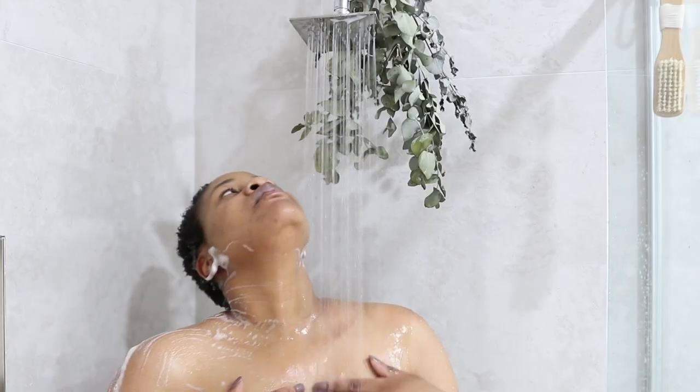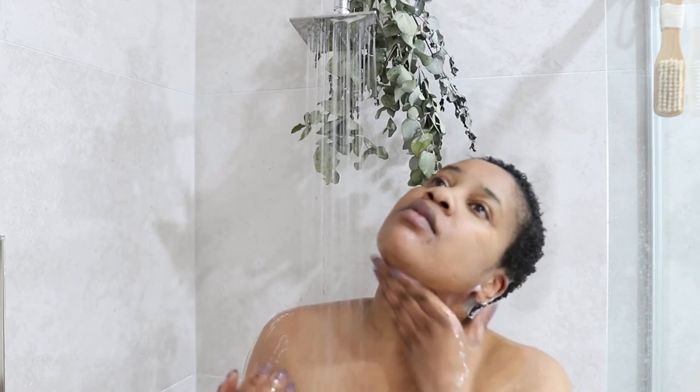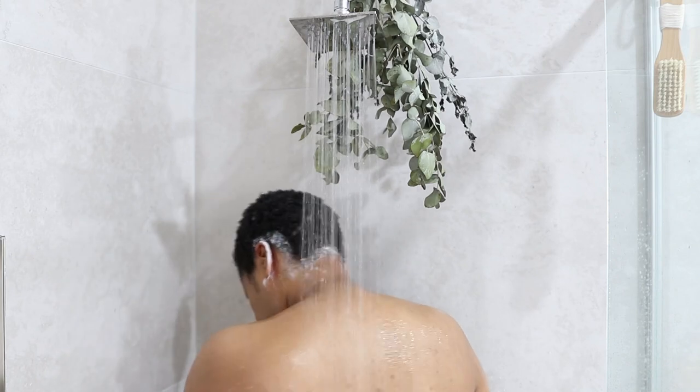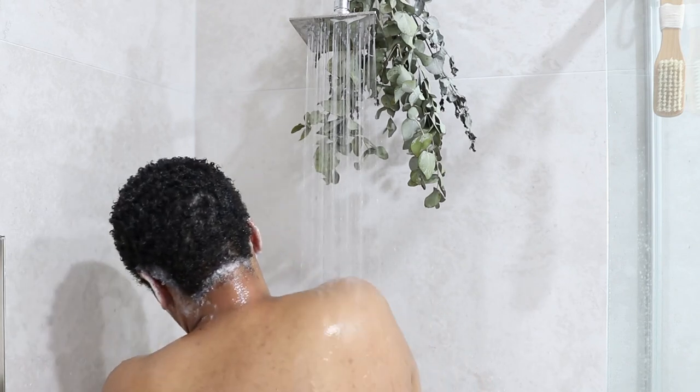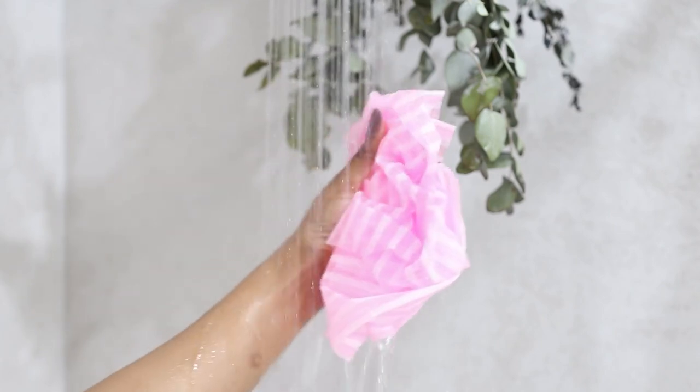I just wanted to mention that it is important to take warm showers if you're going to be doing a whole pamper routine, because you're going to be spending a lot of time in the shower. You don't want to use hot water because that will strip your body of its natural oils, and if you're someone with dry skin this is bad news.